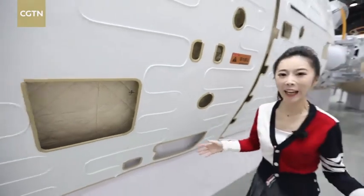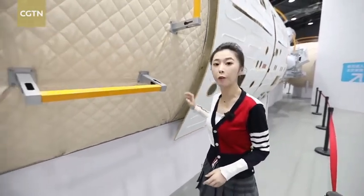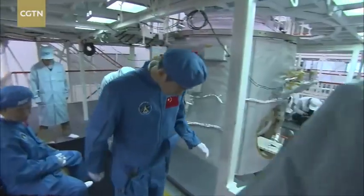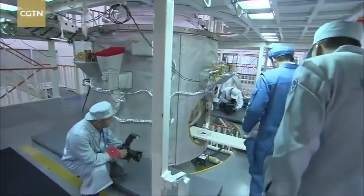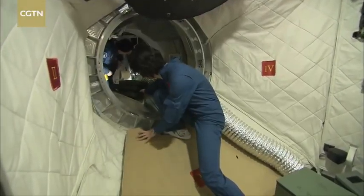Looking from the outside, this is the resources section of Tianhe, responsible for fueling the space station. Once operational, the space station can host three astronauts for six months, and up to six astronauts during crew handover.